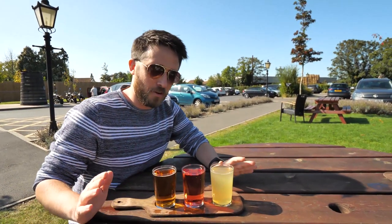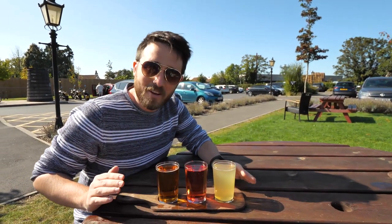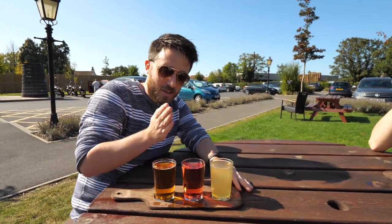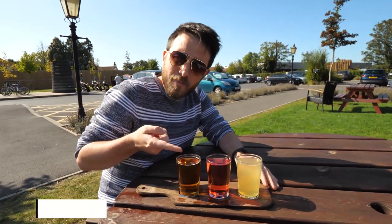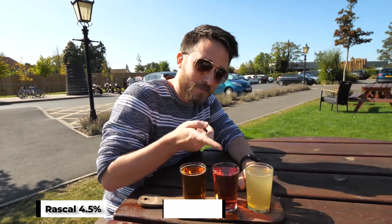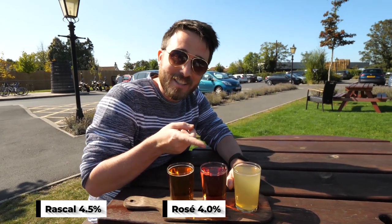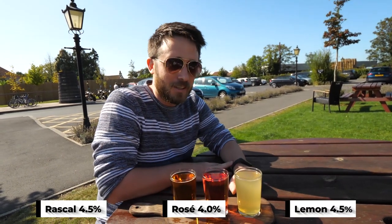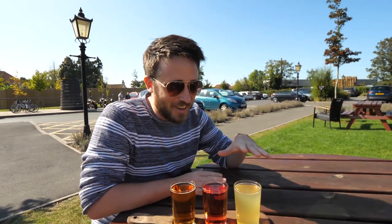As a big cider drinker, I went for three ciders I've never tried before — it goes from dry to sweet. That's the barman's favourite — Rascal. And we've got a Rosé — I would never have chosen this, Emma went in and bought them. And a cloudy lemon. There's a debate in the cider world when it comes to sweetness — it's quite easy to dismiss a cider that's really sweet.